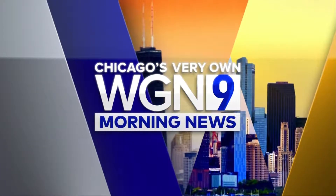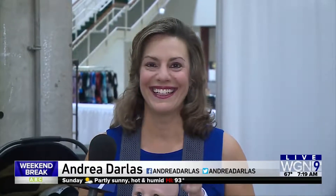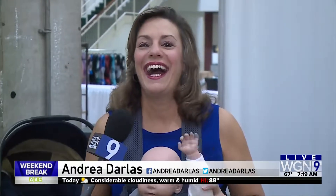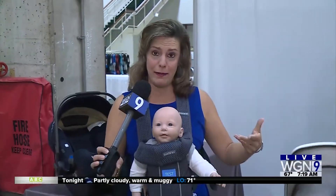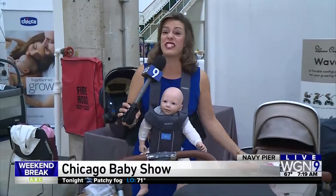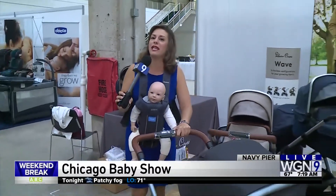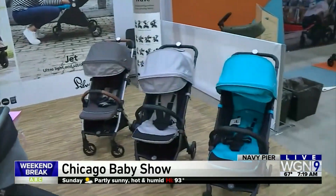This is Chicago's very own WGN Saturday morning news. Andrea Darlis is live at Navy Pier at the Baby Show, checking out all of the latest trends in baby Björns, sippy cups, and strollers. It's the second annual Baby Show here at Navy Pier. We'll be here all morning long on the WGN Weekend News.